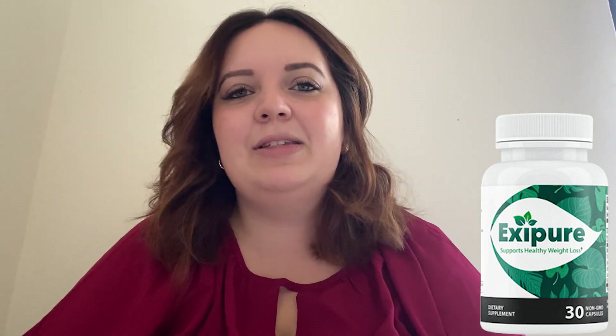I know that in order to keep losing weight I need to continue the treatment, so I bought the 180-day pack, and if I were you I'd do the same, because you get an amazing discount of 20% on each bottle, two amazing bonuses, and free shipping. So hurry up and get yours.